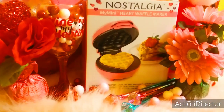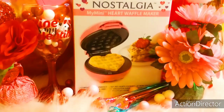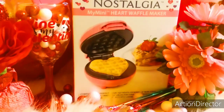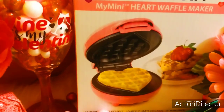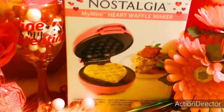Hi Gorgeous Beauties! Welcome to my channel. Today's video I wanted to share with you just a few things that I purchased for Valentine's Day. So the first thing is this My Mini Heart Waffle Maker — it's such a gorgeous Barbie pink, and your waffles will turn out into these really cute hearts. It looks so pretty displayed inside of the kitchen. I got it at Walmart for $10.